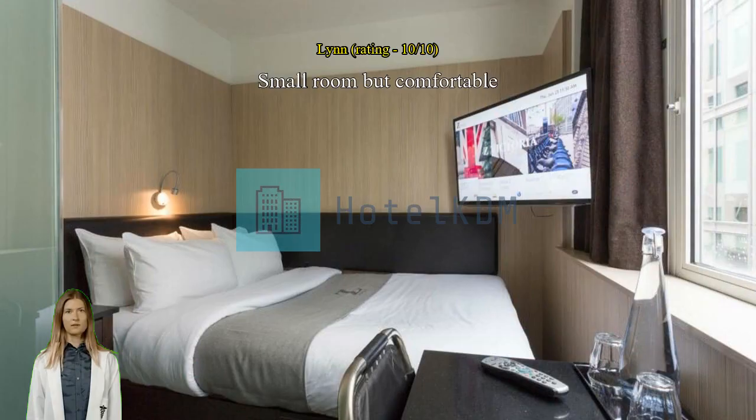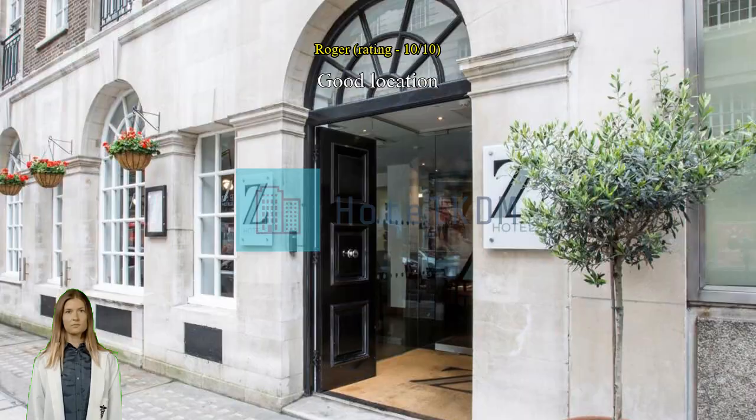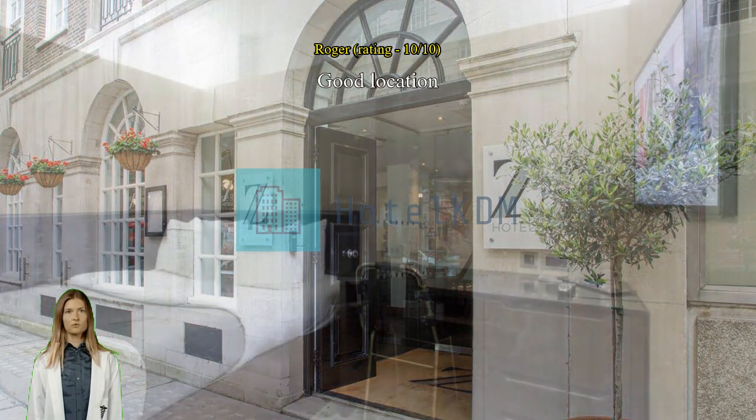Great location and service. The staff is very polite and helpful. I loved how close this hotel is to most of London's landmarks.